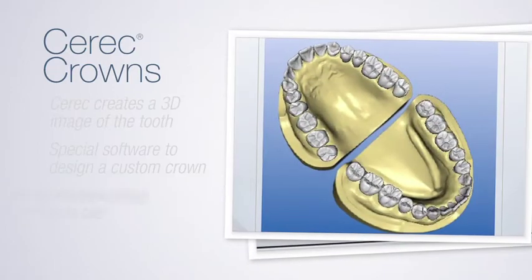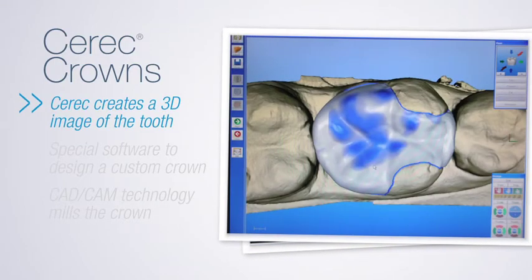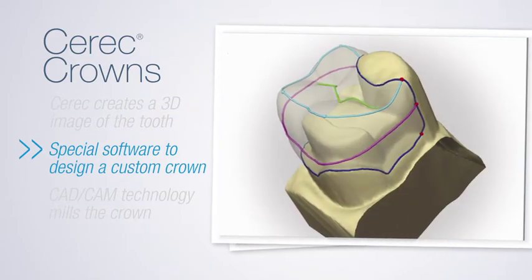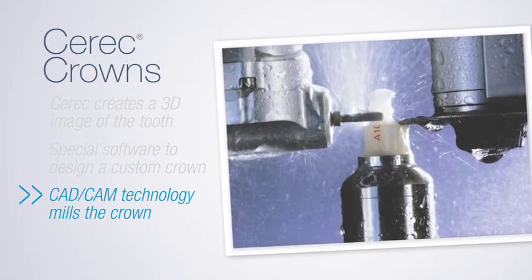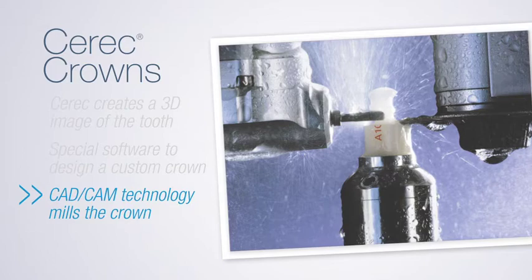First, Dr. Kuzarski uses the Cerec to take a three-dimensional image of the tooth, which is uploaded onto a computer. Then he uses special software to design the crown, after which it's sent to the milling machine. The Cerec machine employs sophisticated CAD-CAM technology to mill the crown from a block of high-strength porcelain. In about 10 or 15 minutes, the crown is done.